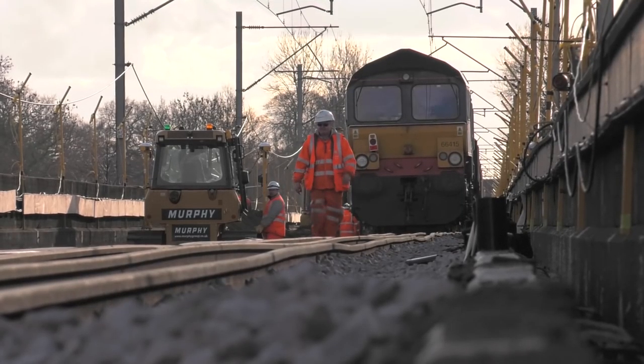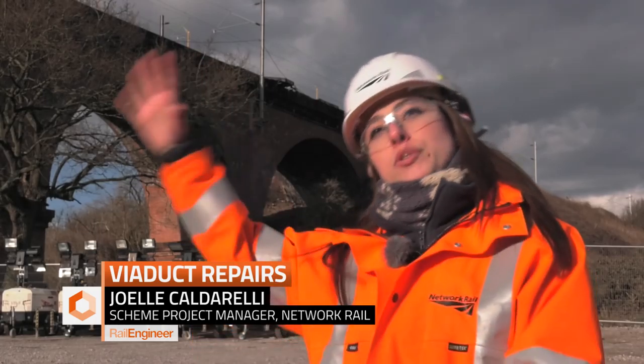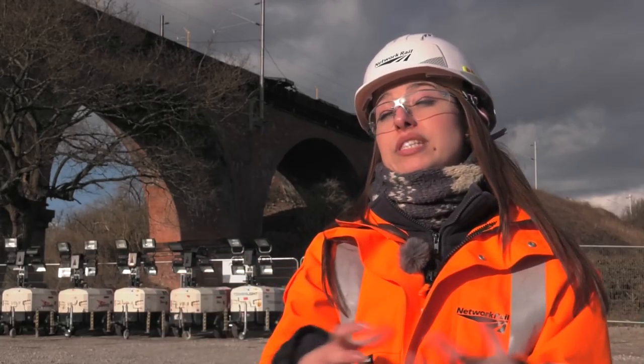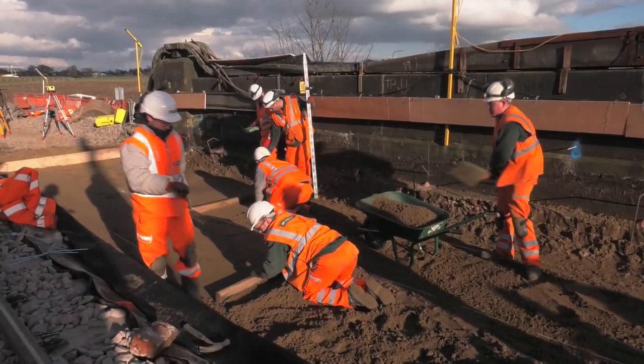£500,000 is being saved, and that's purely our compensatory charges to operators rather than having to come back on repetitive weekends — 11 days here, five days at Piva, a 54-hour weekend to do a bridge reconstruction. Doing it all in one go saves taxpayer money and means we can reinvest that elsewhere on the network.